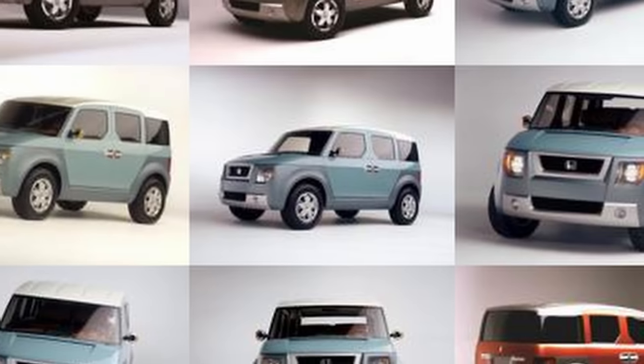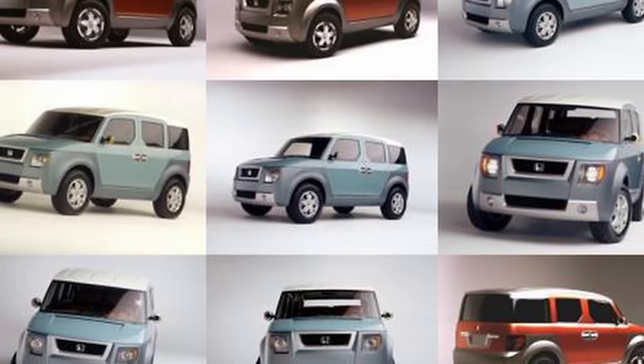Before we get our crystal balls out and talk about a potential return of the Element, let's step back in time and talk about how the Honda Element came to be. Like most production cars, the Honda Element started as a concept.